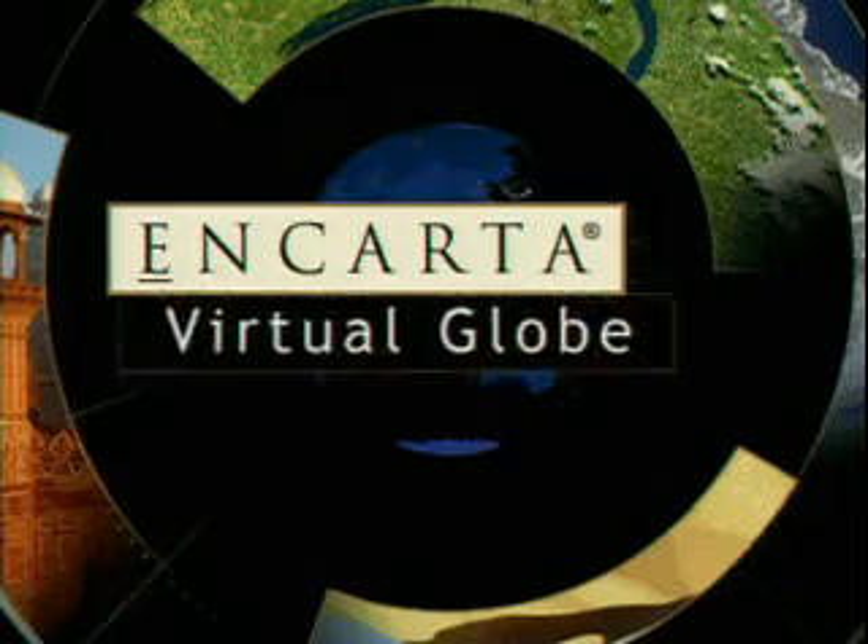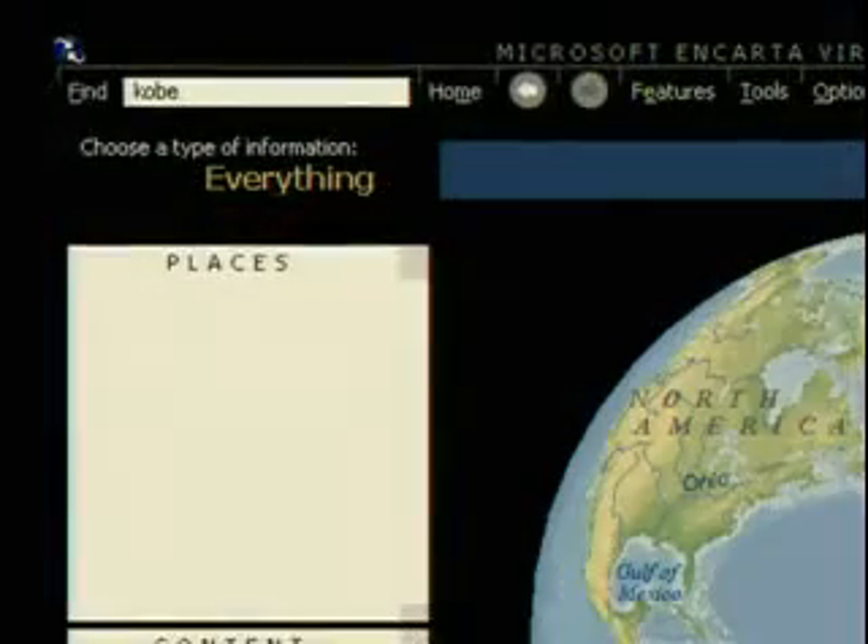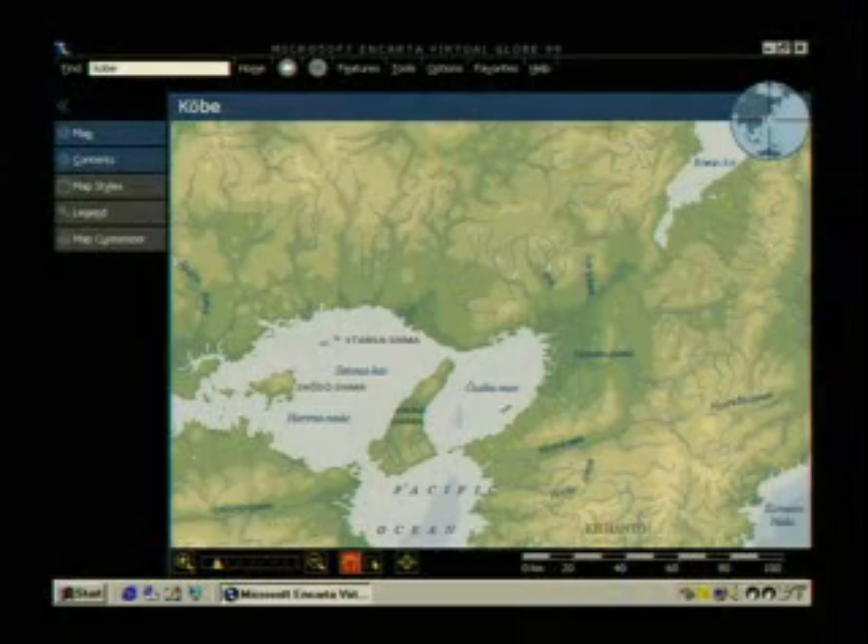That's easy with Encarta Virtual Globe 99, mapping every corner of the planet in rich engaging detail.